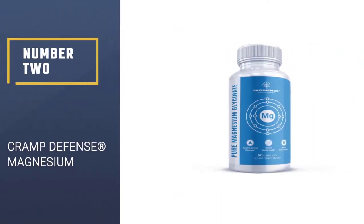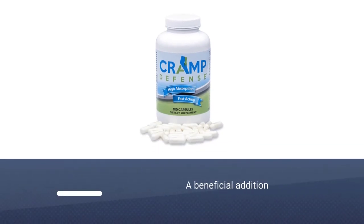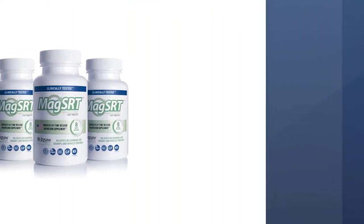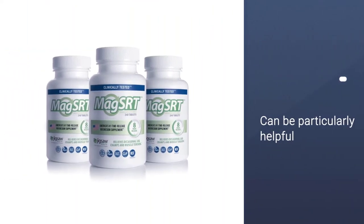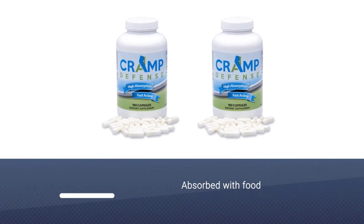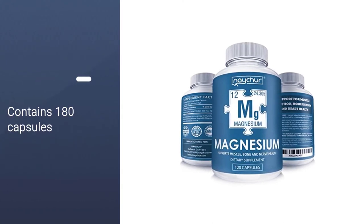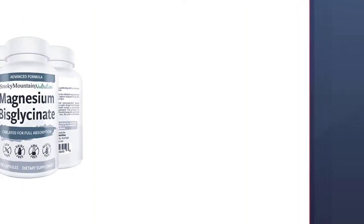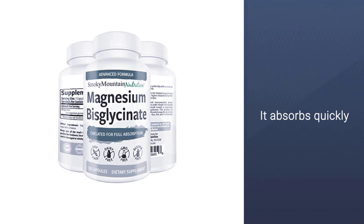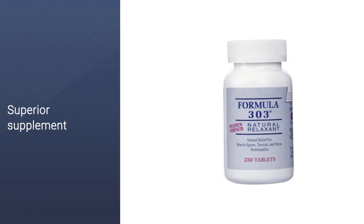Number 2: Cramp Defense Magnesium. Magnesium supplements are a beneficial addition to almost anyone's diet, but they can be particularly helpful if you struggle with leg cramps. Studies have found that magnesium may be effective in treating nocturnal leg cramps, which can cause painful sleep disruptions. Cramp Defense uses a special blend of readily absorbed magnesium malate for fast relief from leg cramps. Best absorbed with food — take it daily to maintain a high level of magnesium in your system. Contains 180 capsules. This supplement's proprietary blend of magnesium malate absorbs quickly without the bothersome gastrointestinal effects of other types of magnesium supplements.